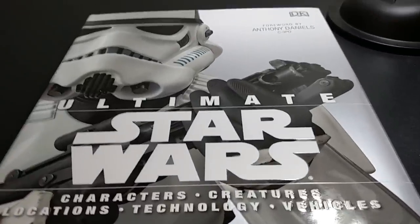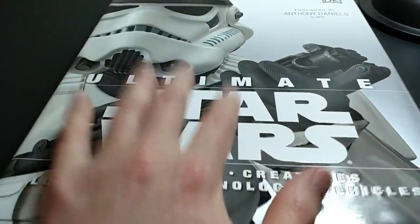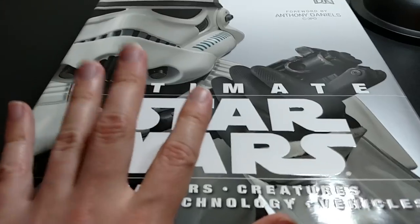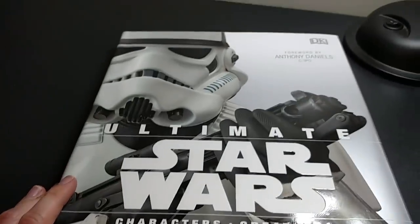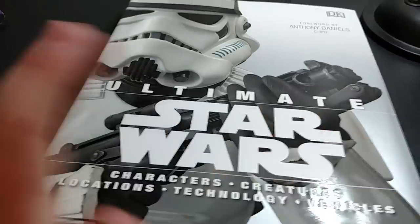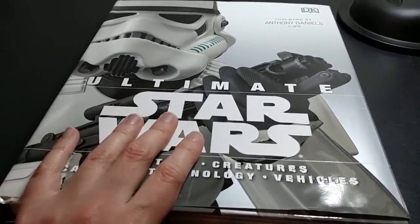What's up everybody, this is Bruce, aka Geektacular, and today we're going to be taking a quick look at the Ultimate Star Wars reference book. This came out in May 2015, about a little over a month ago at this point, and this is actually the very first all-encompassing reference book for Star Wars since the new canon was established.